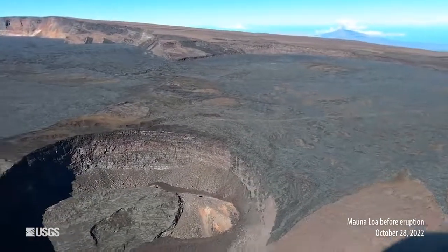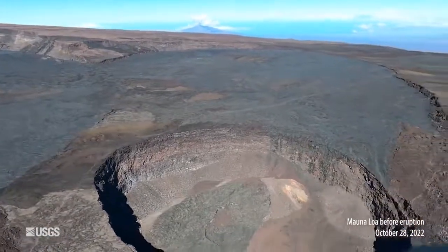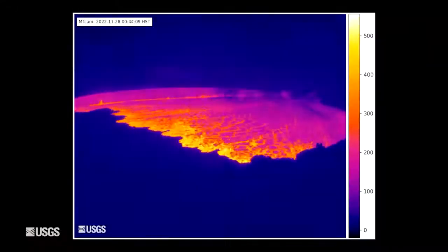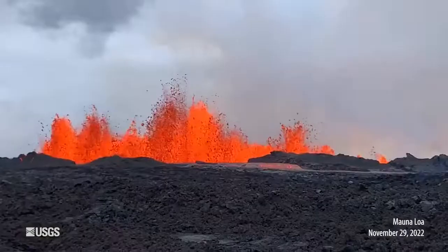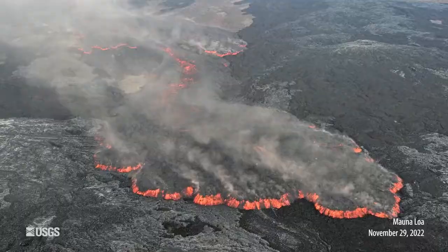I have to admit, it feels a little odd talking about Yellowstone when just a few days ago Mauna Loa Volcano in Hawaii, the tallest active volcano on the planet, started erupting for the first time in 38 years. But I think this provides a neat opportunity to talk about the parallels and differences between Hawaiian volcanism and Yellowstone volcanism.